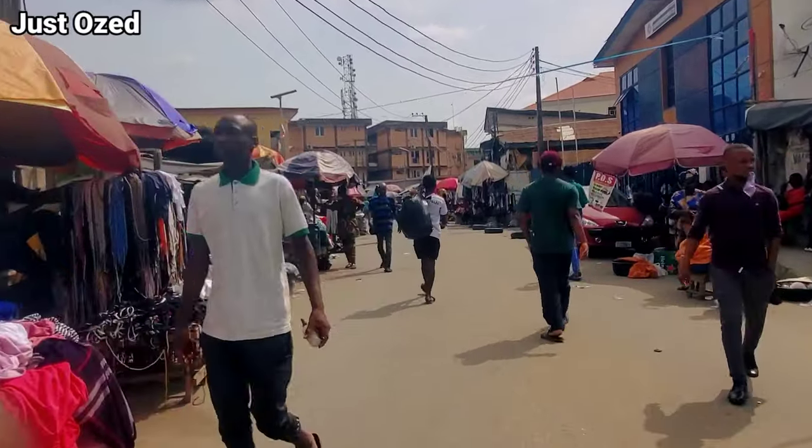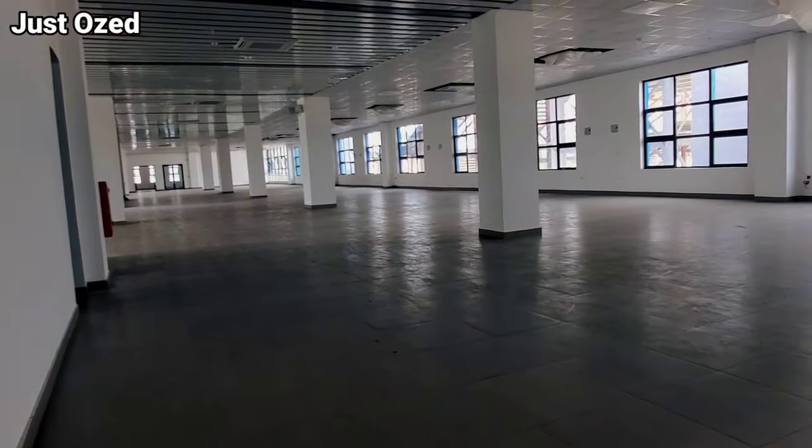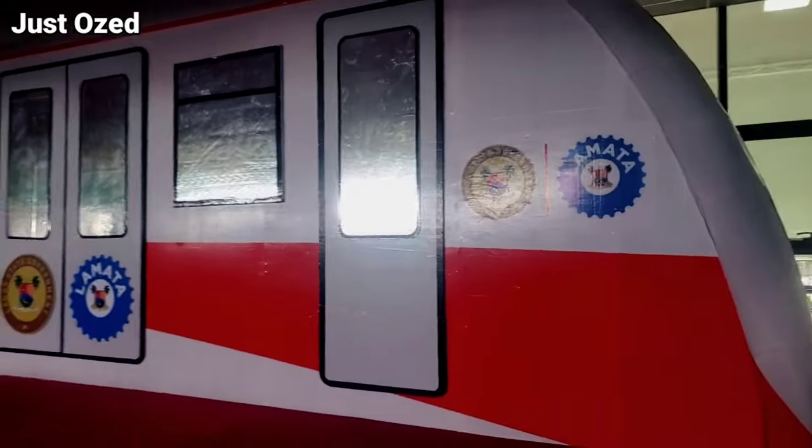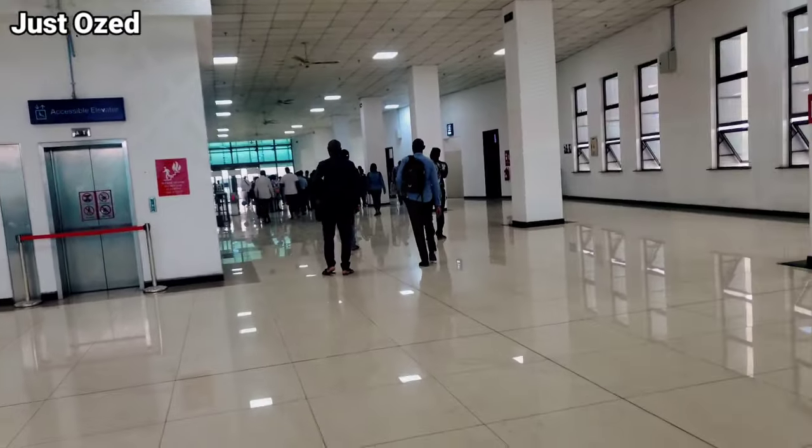This station is very spacious. After Ikeja station, this is the second biggest station on the Lagos Red Line, and it is bigger than any station on the Lagos Blue Line. Let's walk inside and see what's up.